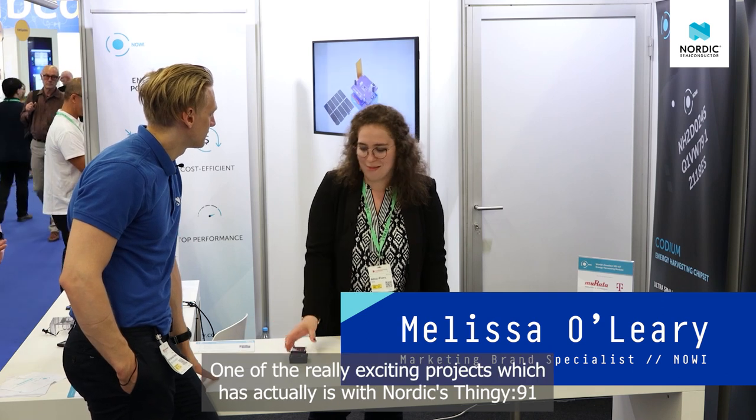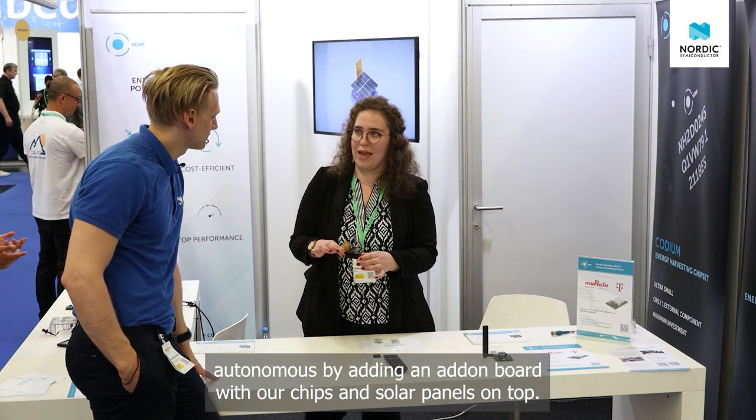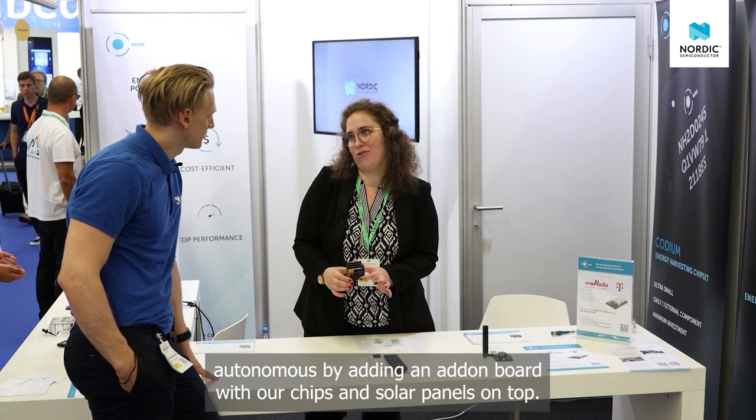This is the Novus booth. They develop power management ICs. One really exciting project they've had is with the Nordic Thingy 91 — they made it energy-autonomous by adding an add-on board with their chip and solar panels on top. That's really cool.